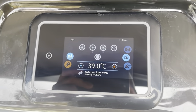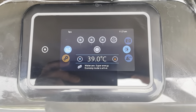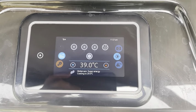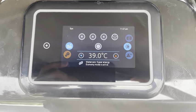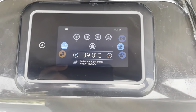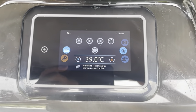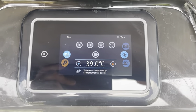Hi guys, Bill from Better Living Outdoors. I thought I'd do a quick video on how I've got my spa set up to help with energy costs. I get electricity for 5p per kilowatt hour during the hours of 12:30 in the morning to 4:30 in the morning, and I set my spa to heat between those time periods.